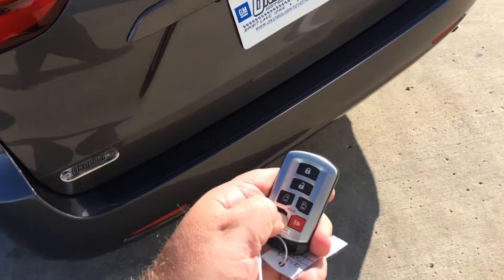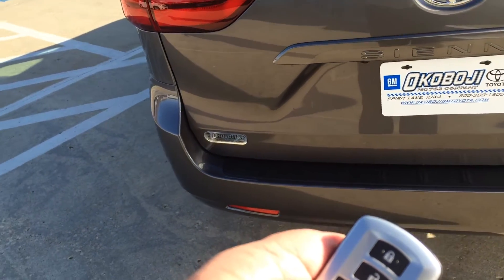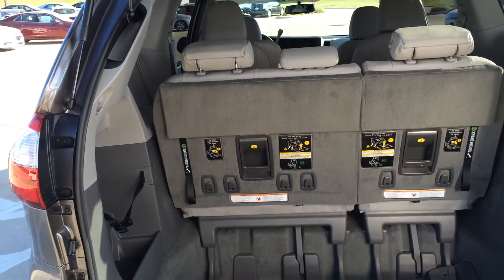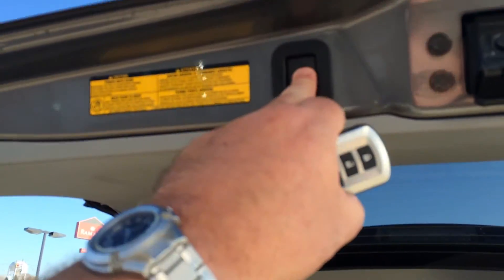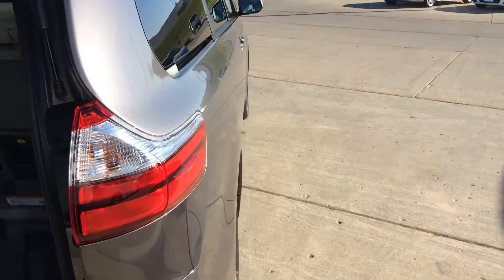Same thing with the back — hold down the button and the rear liftgate also pops up. See all the room you do have for storage back here. Then hit the button on the key fob with the button on top to put the liftgate back down.